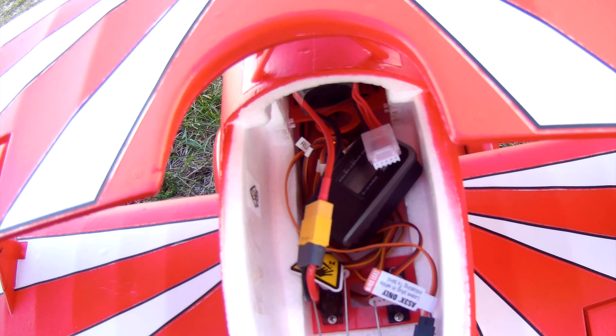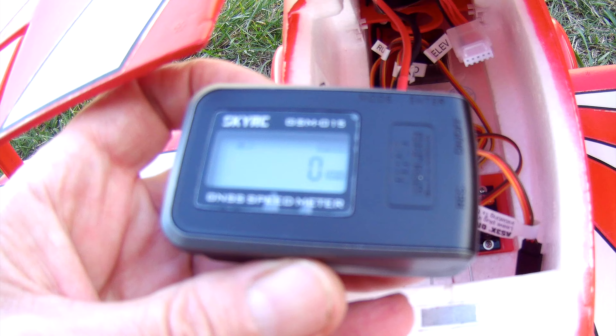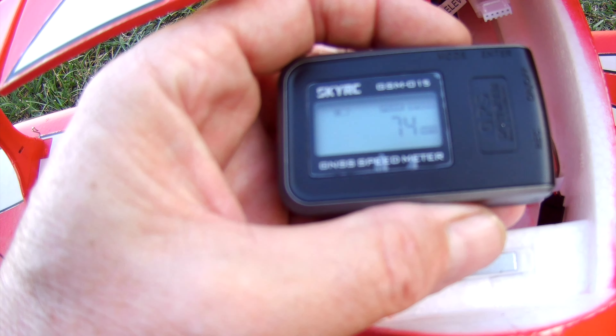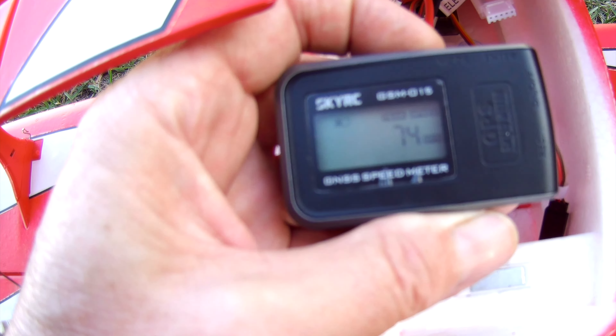Did it give us a reading? It moved around — that's probably what messed this up. Oh, it says zero... 74 peak! 74 peak speed — 74 miles per hour, that is.